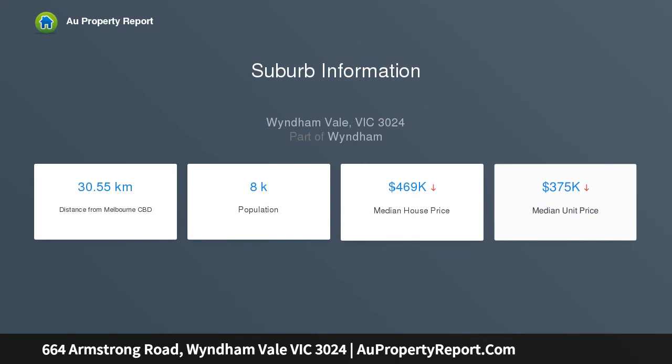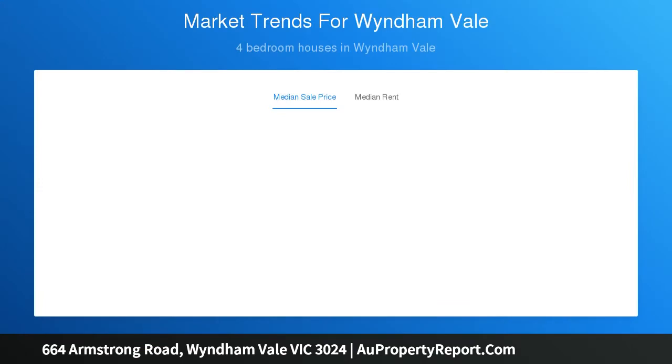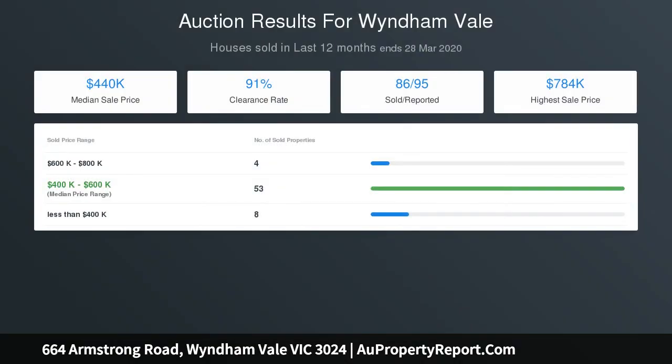Comprising four generous-sized light-filled bedrooms, the luxurious master bedroom features a walk-in robe and en suite. The remaining bedrooms all benefit from built-in robes and a central bathroom. Stylish large open-plan area with a kitchen featuring stainless steel appliances including gas cooktop and dishwasher. The backyard is low-maintenance and big enough for the kids to play.